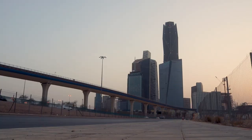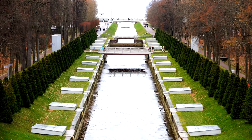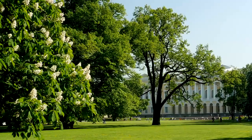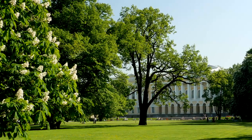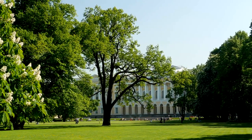King Abdullah Park is a sprawling green oasis in the heart of Riyadh, offering visitors a refreshing escape from the urban landscape. The park features lush gardens, shaded pathways, and recreational facilities including playgrounds, sports courts, and exercise areas. Visitors can enjoy leisurely strolls, picnics, or bike rides while taking in the park's scenic beauty and tranquil ambiance.